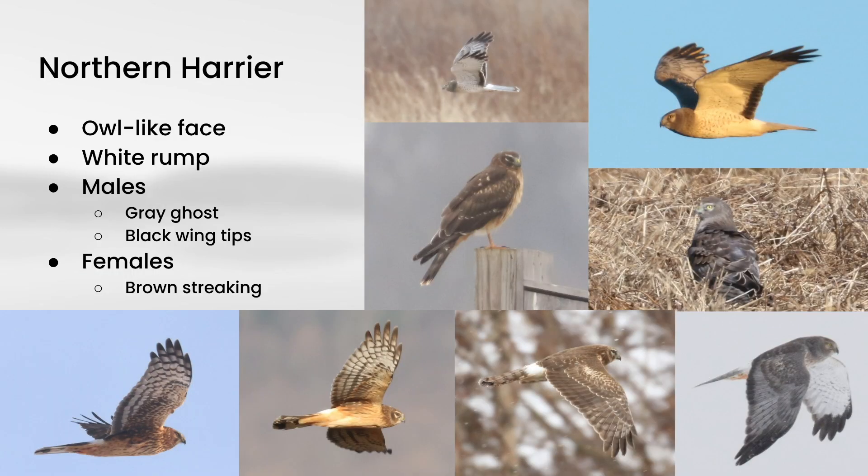Next we have Northern Harrier, which is a very long-tailed and fairly long-winged raptor that likes to cruise low over fields. These are not owls, but they have a sort of owl-like facial disc. One of the most common field marks you'll hear for these is the white rump, but be careful with how you're applying that — other raptors can have feathers blown up on top that look like a white rump, or you could be looking at the white base of a tail. So just be careful.